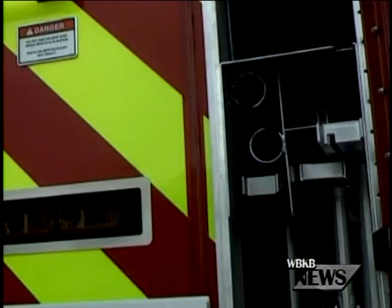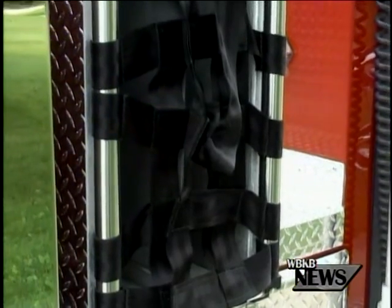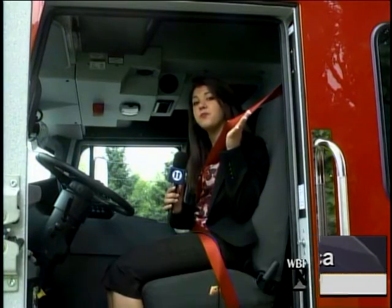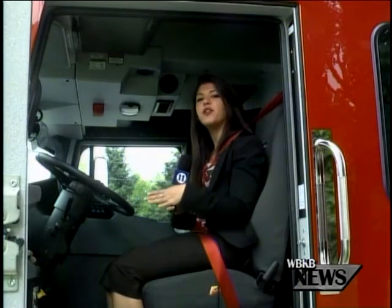The ladders and hose beds on the truck will be low enough that firefighters won't have to climb to reach the equipment. Another safety feature is a safety alert system for the seatbelt, to make sure that everyone in the truck is buckled up.